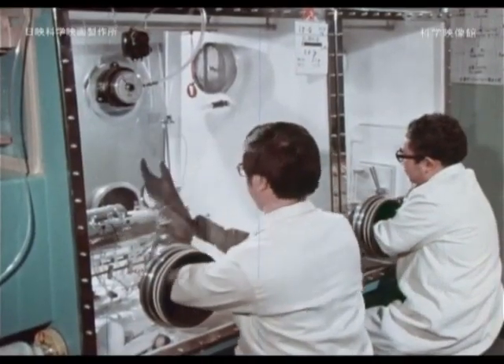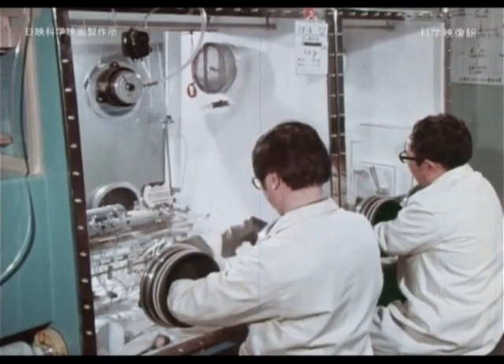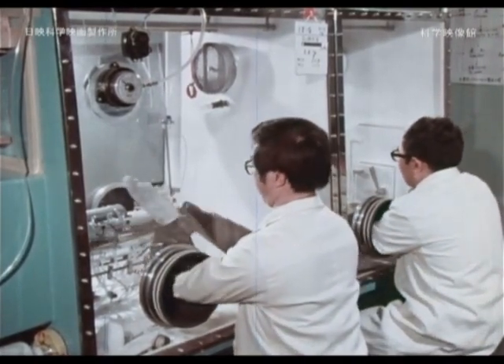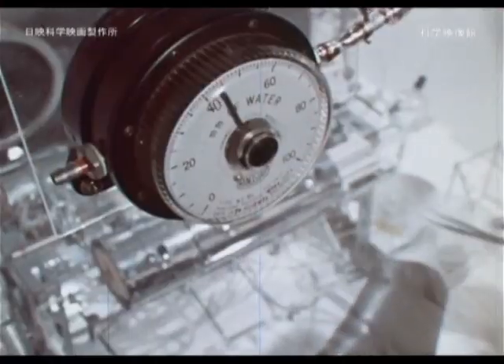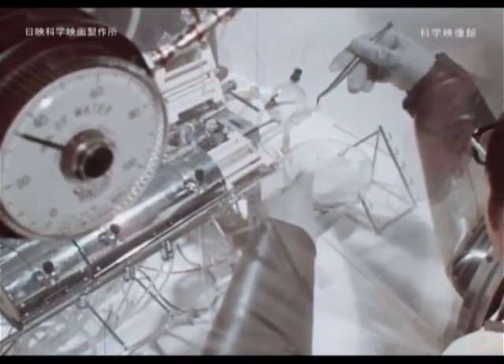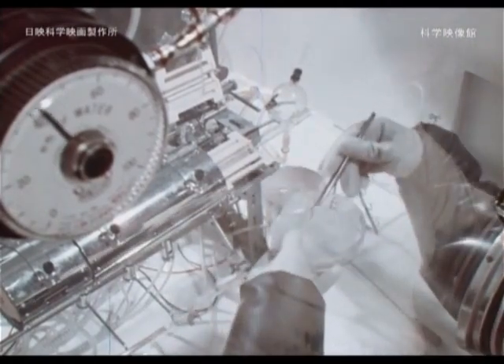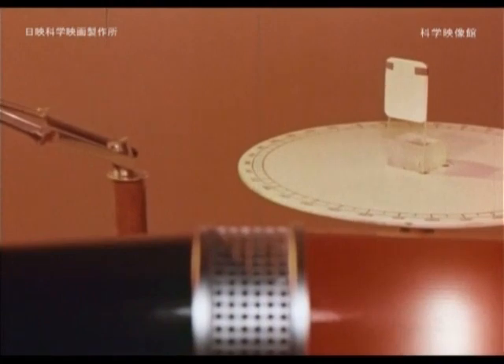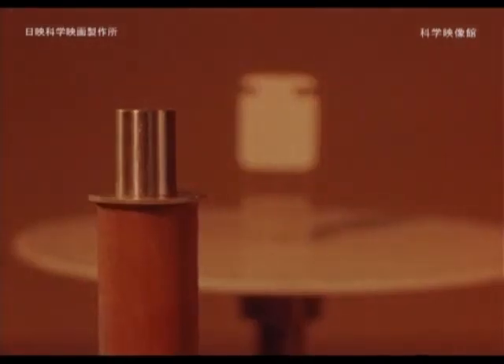To handle radioactive substances that emit alpha and beta radiation, you can handle them safely with a glove box made of acrylic board and rubber gloves. Radiation has fluorescence action, photographic action, and electromagnetic action.